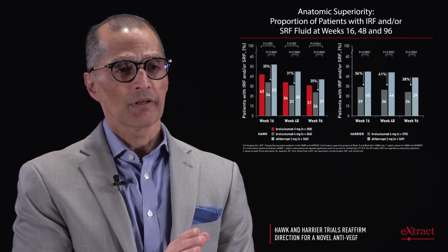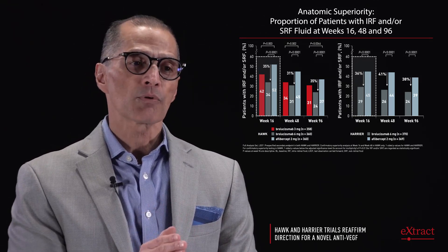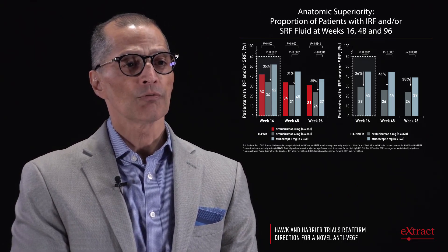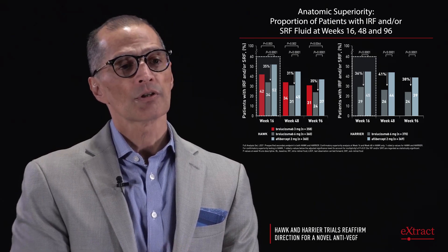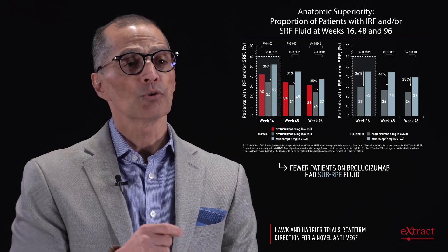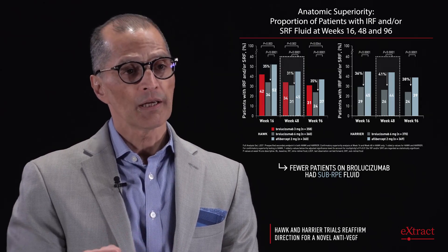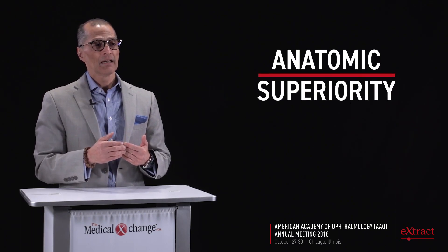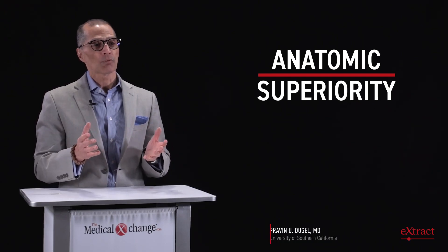At week 16 in the matched phase, in every parameter considered by OCT, brolucizumab was superior. Looking at patients with intra-retinal fluid and/or sub-retinal fluid, and patients with sub-RPE fluid, brolucizumab was superior at week 16, at week 48, and at the end of the study. Patients without fluid at week 16, 48, or at study end — brolucizumab was superior to aflibercept in all of these. Anatomic superiority was demonstrated at all phases of the study in every anatomic parameter studied.